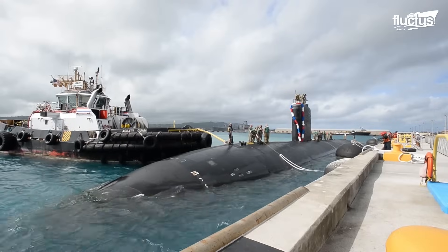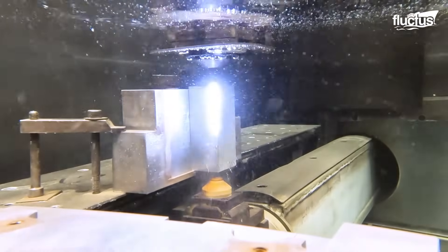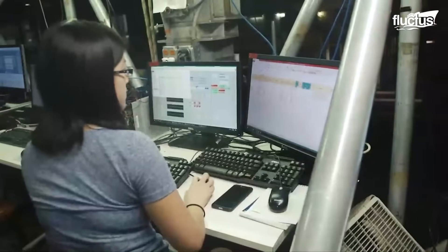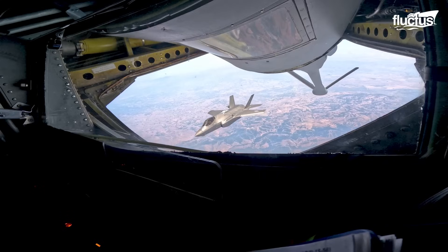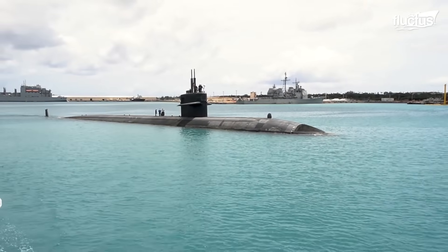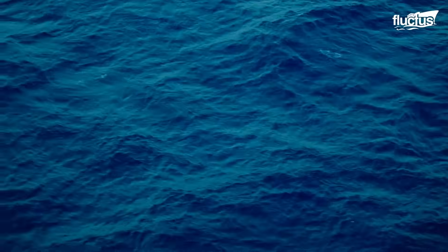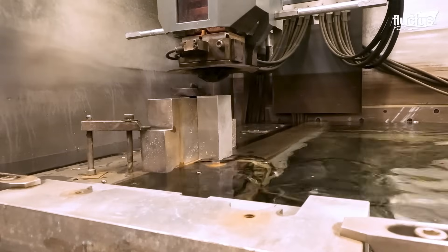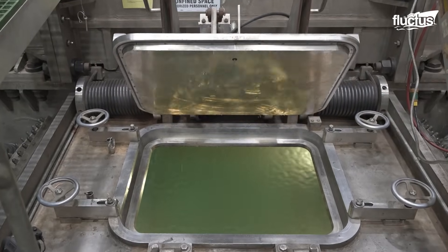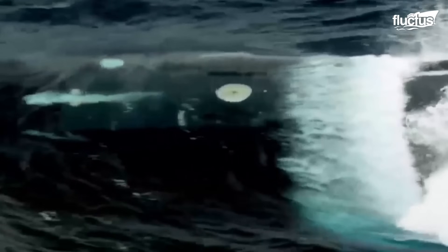Modern submarine development depends heavily on the groundwork done at research centers and testing facilities. These state-of-the-art hubs drive innovation in every aspect of design and performance, ensuring that naval technology remains ahead of potential threats. The evolution of stealth technology in both aircraft and submarines showcases America's determination to stay at the forefront of defense innovation. From the F-22 and F-35 in the skies to the Columbia-class submarines beneath the seas, each program reflects decades of engineering progress, collaboration, and precision. Together, they not only strengthen U.S. military power, but also guarantee readiness in an ever-changing global security environment.